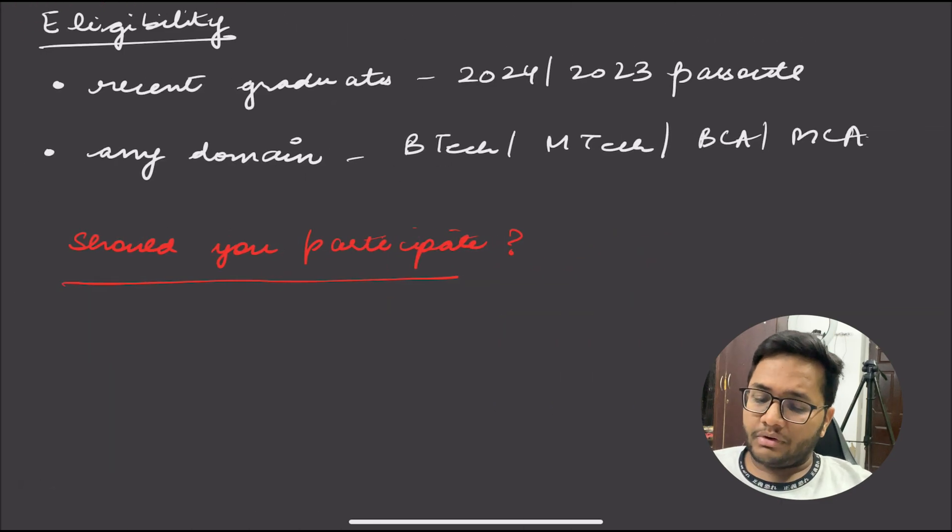Regarding eligibility, all recent graduates — 2024 and 2023 pass-outs — are eligible. You can be from any domain: B.Tech, M.Tech, MSc, BSc, BCA, B.Com, MCA — any domain from anywhere. If you want to start your career with Google, this is a great opportunity because there is no specific eligibility criteria. If you are from non-IT and want to shift to IT, or from non-tech and want to shift to tech, this program is specifically for you.